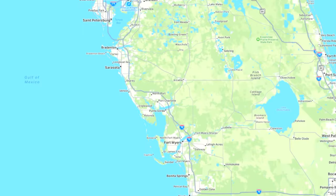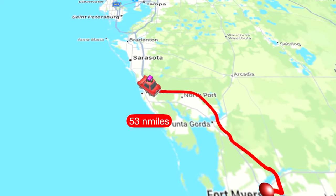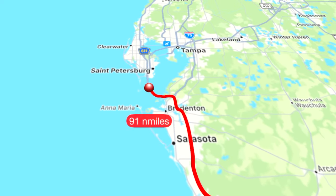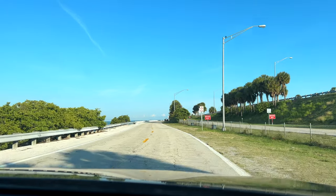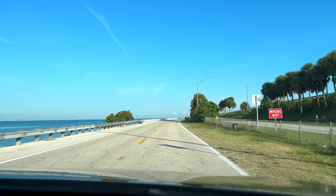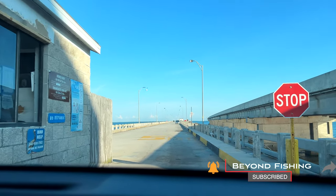It's a beautiful morning in Florida and we're on our way up to the Skyway Bridge. It's gonna be about a two hour drive, but not too bad. We have our live shrimp and we're ready to go. It's our first time here so I'm sure we're gonna learn a lot from the anglers around here about what not to do. So stay tuned, let's get started and subscribe.